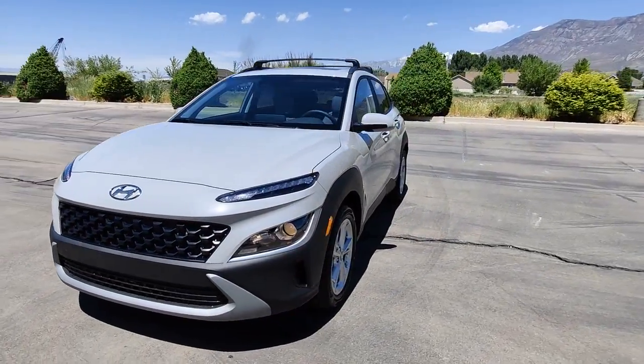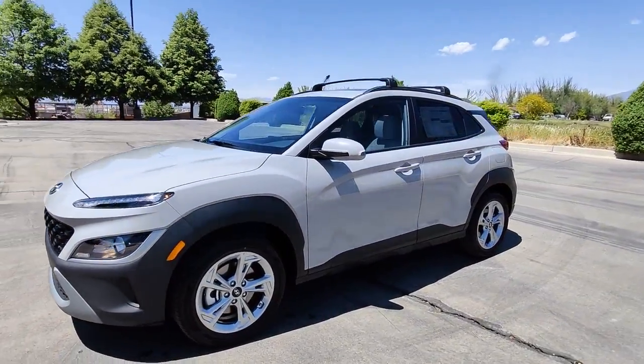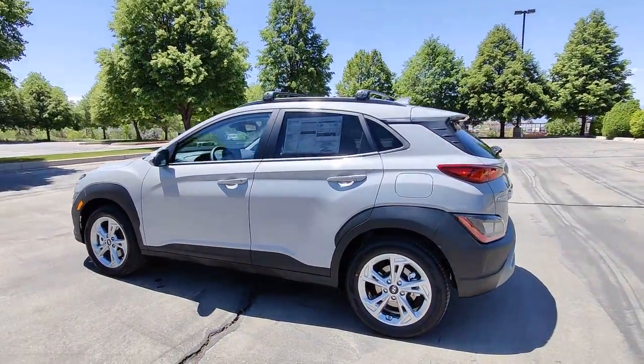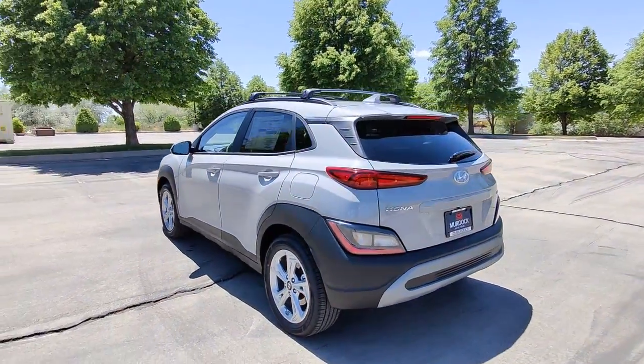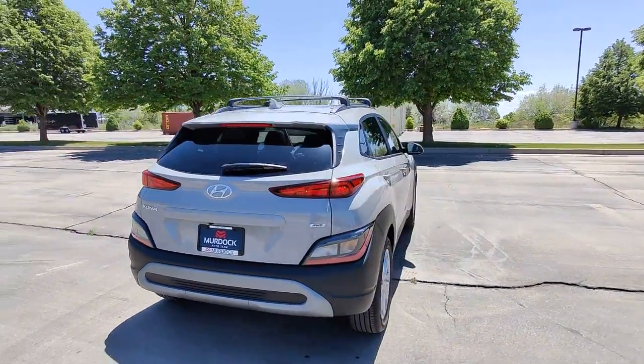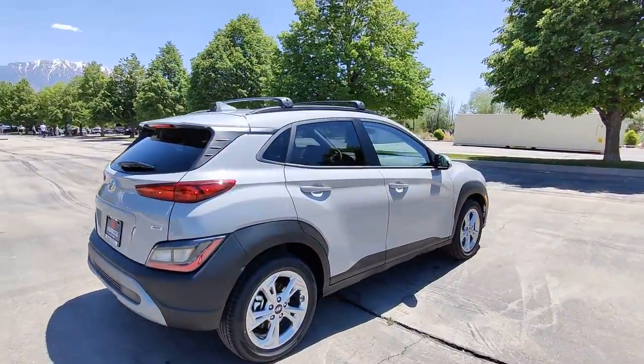Look no further than the 2022 Hyundai Kona. Infuse every drive with a fresh sense of fun in this spirited and tech-savvy Kona. You'll love its easy-to-use infotainment system, comfortable cabin, and versatile crossover capabilities.